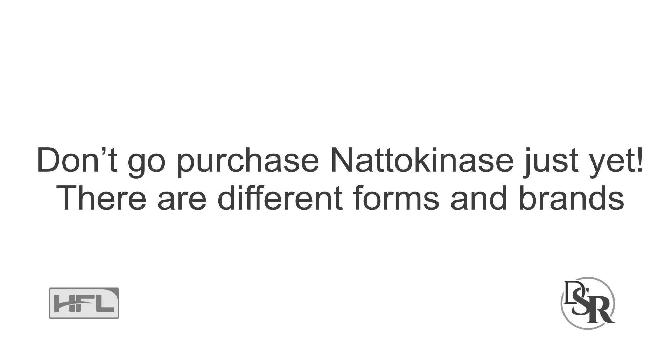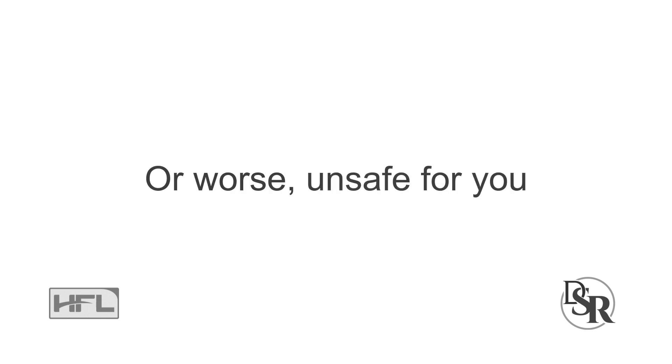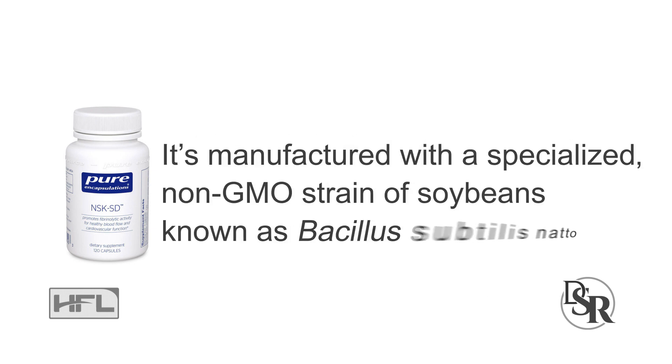Let's talk about the best form. Don't go around purchasing any nattokinase just yet because there are different forms and brands — you don't want to get ripped off or take something that's worthless or worse, unsafe for you. The best form is the patented NSK-SD, which contains purified nattokinase enzyme. This clinically proven version is actually extracted through a patented process. It's manufactured with a specialized non-GMO strain of soybeans known as Bacillus subtilis natto. This is what we want, and it's non-GMO, which is very important when it comes to soybeans.